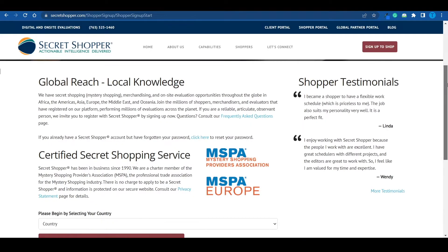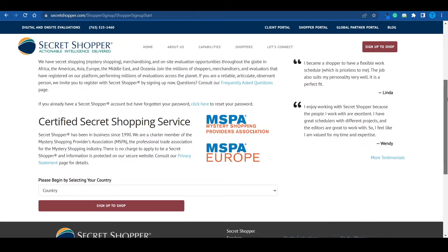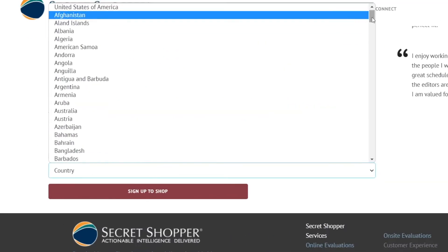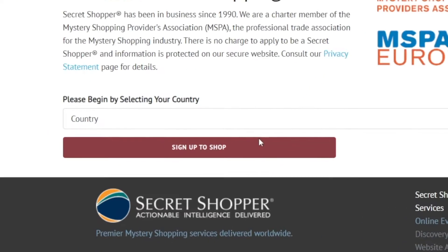You'll have a list of different requirements to look at, and at the end of the test you will get rewarded for your small contribution. You're just pretending to be a regular client when in reality you are undercover. Once the assignment is done, you can submit all of the information you've collected and receive your earnings. When it comes to Secret Shopper, it should be available almost worldwide — the first thing you would have to do is choose your country.